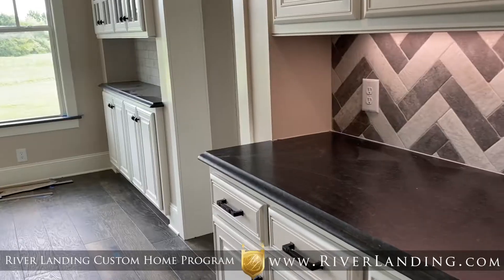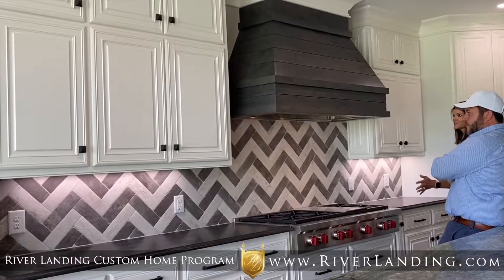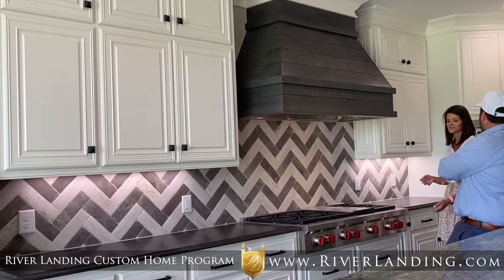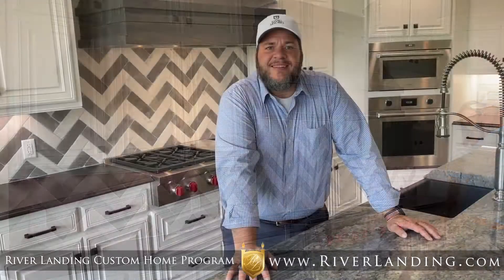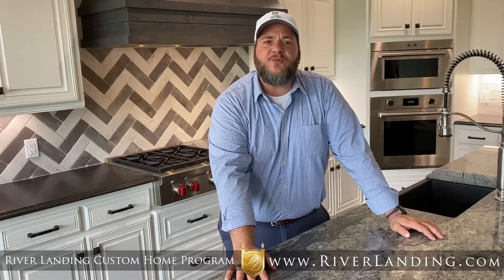It also has a built-in china cabinet in the breakfast nook area with lots of high storage, low storage, and more. I want to thank you for joining me here today and joining Legacy Homes as we've looked around this beautiful custom home. Thank you for supporting the custom home program, watching our videos, and keeping up with us — we'll be back in just a few weeks with another installment.